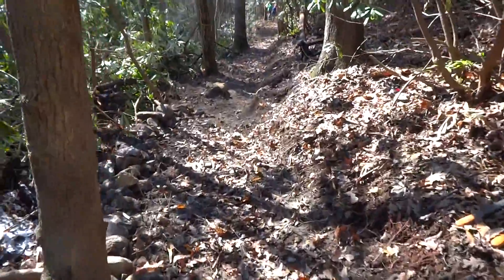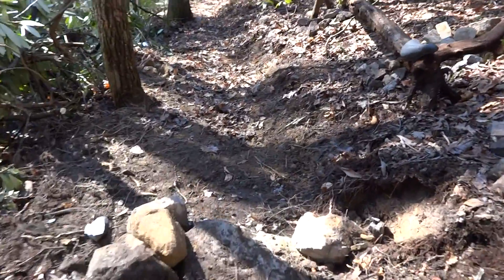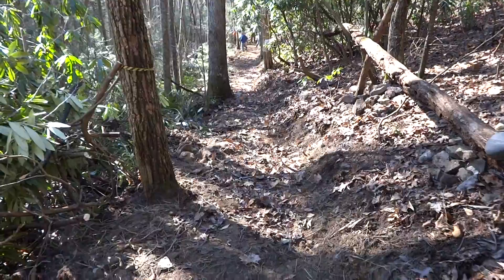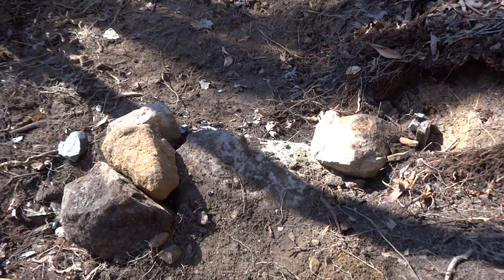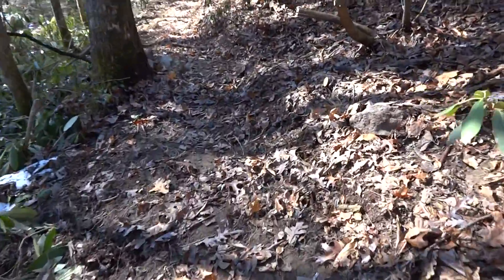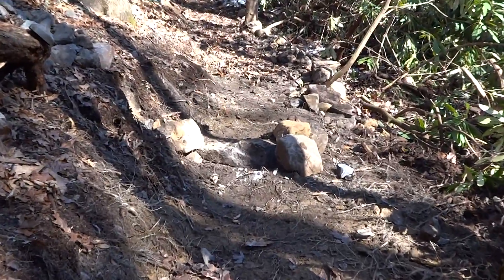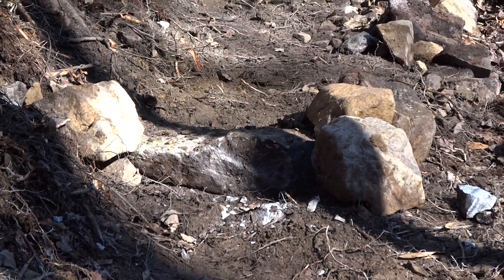Here we are — this is what we've been working on today. This little section I was working on this morning was about a 15-foot section right in through here. It had to be one of the hardest sections I've ever worked on. I put that step in right there — there were so many rocks and so many roots through there, it took me basically all morning just to do it. But there's my nice step.